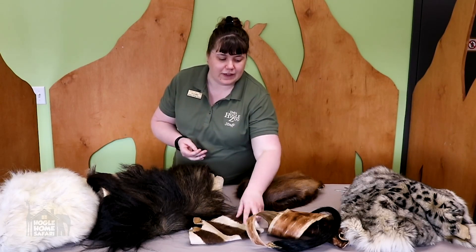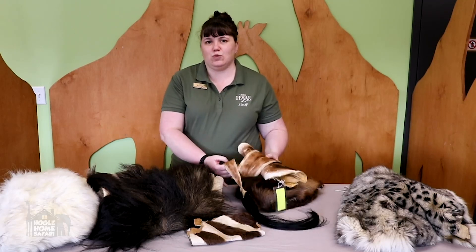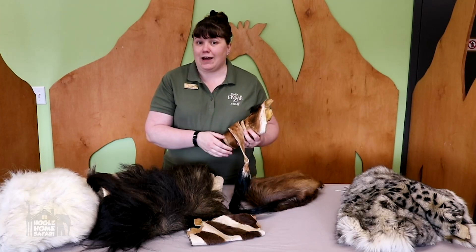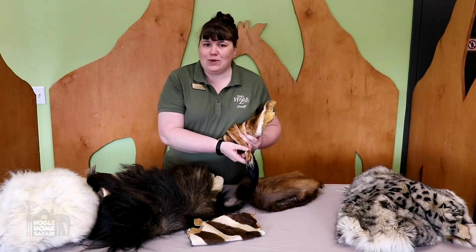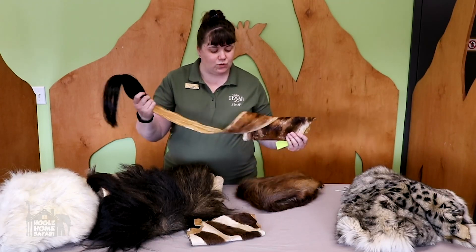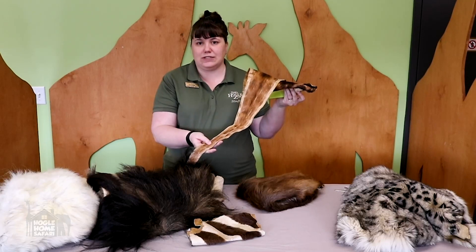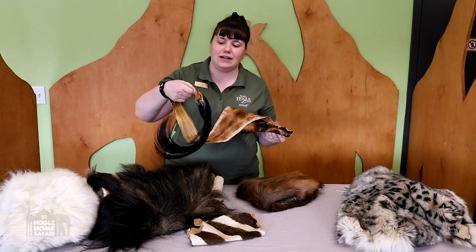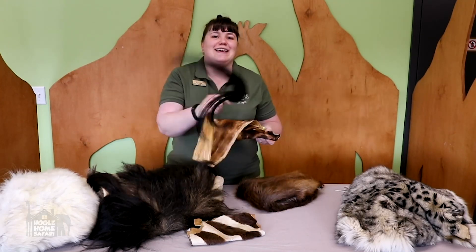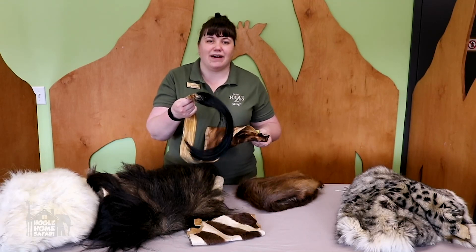Hair can also protect animals from other things — like bugs. What do you think animals have a lot of on the plains in Africa? Something really annoying, something you might have to deal with in summertime, especially in the evening. How about bugs? Animals have hair to protect from bugs too. This is the tail of a giraffe. It has camouflage spots and hair to protect it from the sun, but at the end of its tail it has very special long, thick hair that acts like a fly swatter, keeping all those bugs off of them.